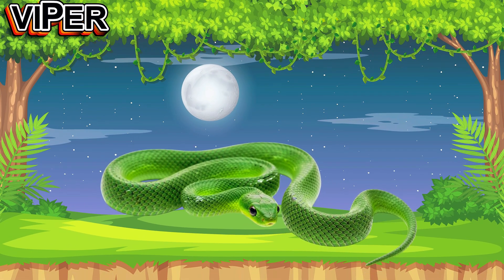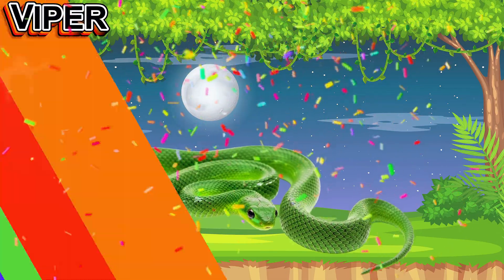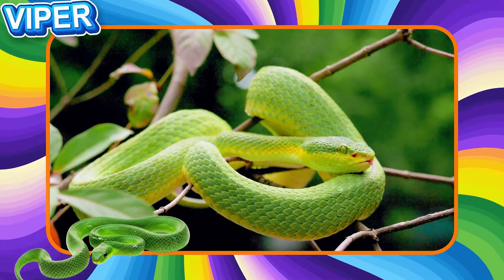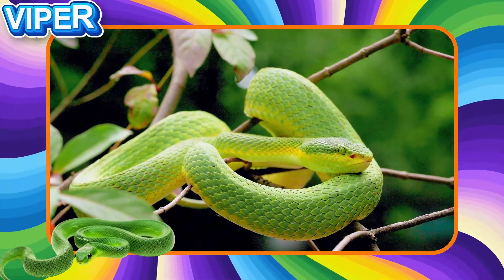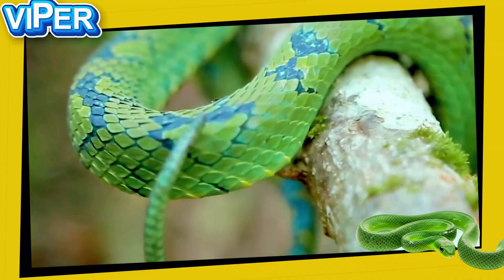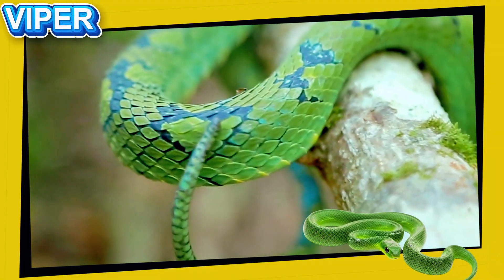This is a Viper. This snake has long fangs and strong venom. It often hides quietly in grass or rocks. Vipers use heat sensing to find prey and strike very quickly.